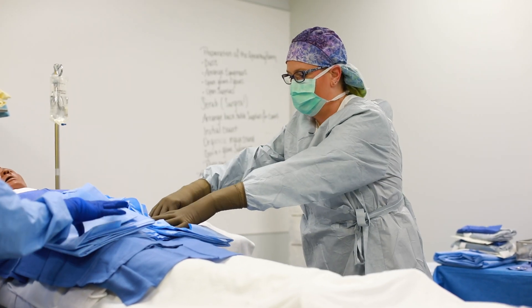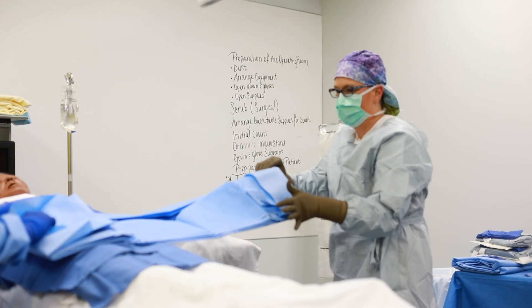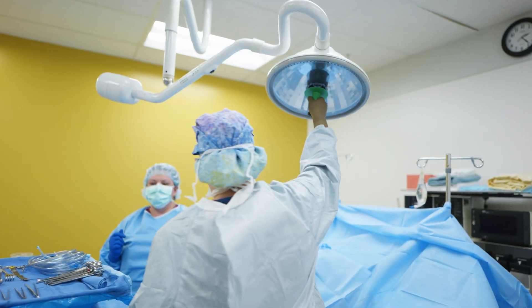It just felt like somewhere that I wanted to be. The teachers are very accommodating, very close-knit, and very helpful all the time. I actually got hired on at my externship and I work at Mayo Clinic now on the ortho team.